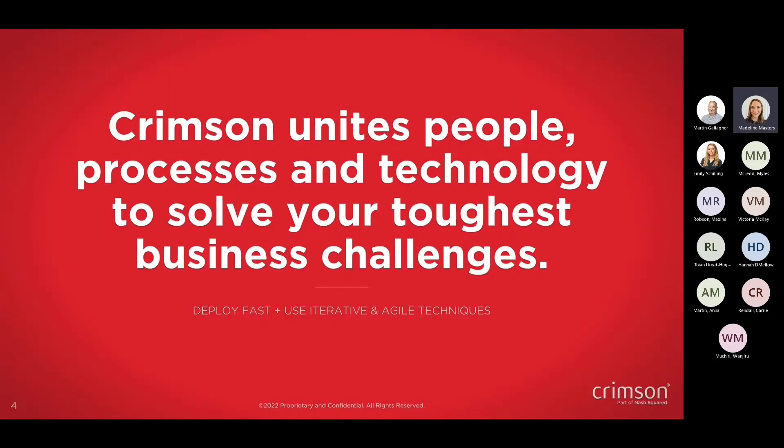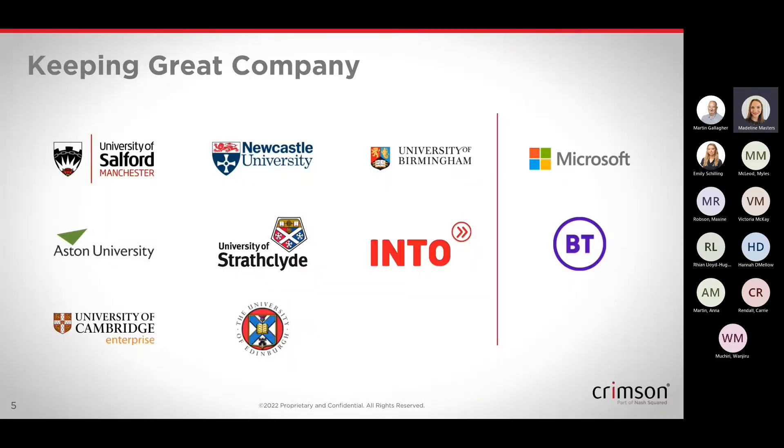A little bit of background for anyone that might be new to Crimson. Our mission statement really is to unite people, processes and technology to solve your toughest business challenges. We look to do this through using iterative and agile techniques that help you deploy faster, which then helps you see that value quicker for your users, improve user adoption, and also drives the benefits that you call out as part of your business case. We do have some great partnerships, working with some great companies, a few of which are on the screen here.